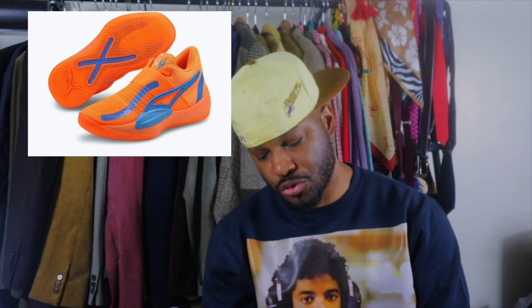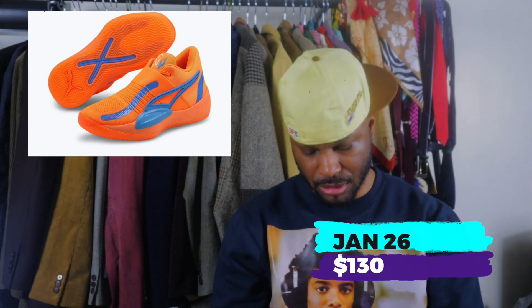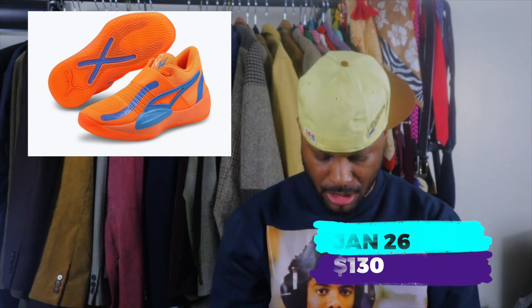We got the Puma Rise Nitro Neymar Jr., also January 26th, going for $130. Neymar Jr. — Brazilian soccer player — these are his sneakers. Love the colorway, but don't love the sneakers so much. They look very futuristic. I feel like if they showed the laces these might not be bad. I might cop for my little nephew — these look like good kid sneakers. I love the orange and the blue though, and I love how they did it here. Cop up if you can.